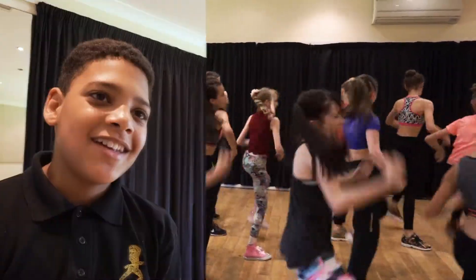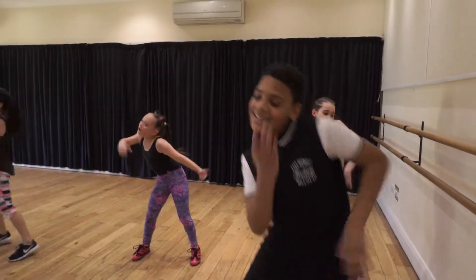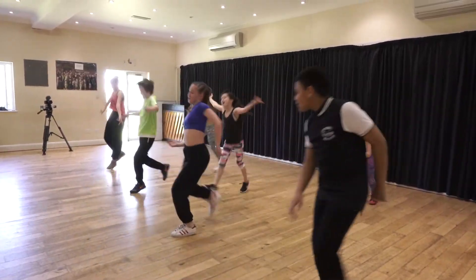To be a good street dancer you need to have your technique up and just feel loose, but to be a great street dancer it's all about your face, because your face can indicate the difference between a highly commended and an honour.